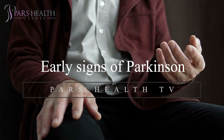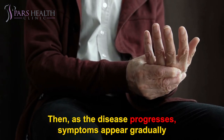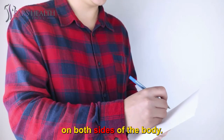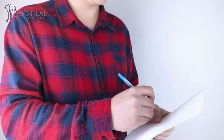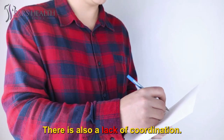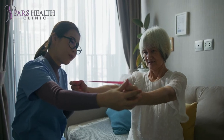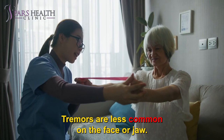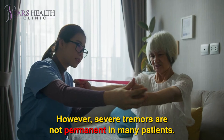Early signs of Parkinson's: Symptoms of the disease first appear on one side of the body. Then, as the disease progresses, symptoms appear gradually on both sides of the body. Here are several common signs and symptoms: requiring more time to do everyday things, lack of coordination, resting tremor starting with shaking of one hand. The tremor may start in one leg or one side of the body. Tremors are less common on the face or jaw. However, severe tremors are not permanent in many patients.